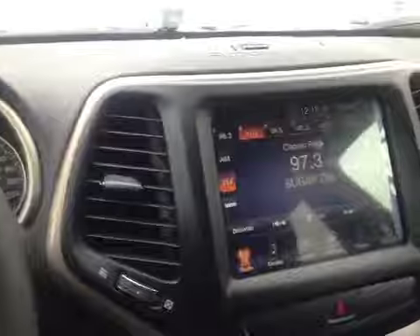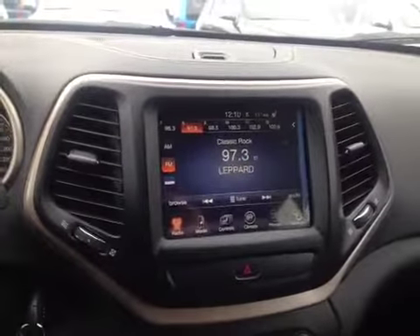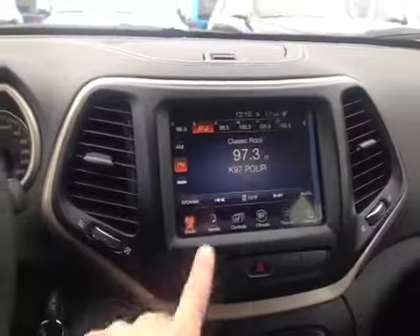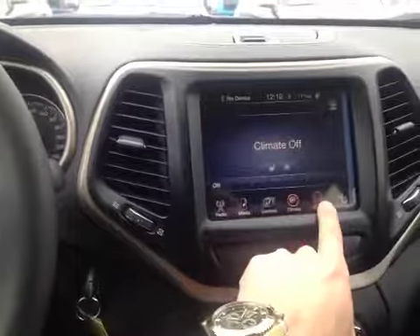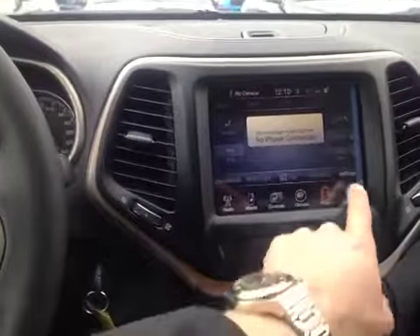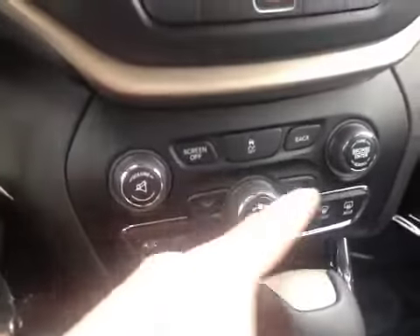In the center we have the Uconnect system. This center system allows us to control AM, FM, as well as XM satellite radio, media integration, along with heated seats and heated steering wheel, our climate control, Bluetooth connectivity, and our programmable settings for the vehicle. Hard buttons are also available to control the stereo and the climate control.